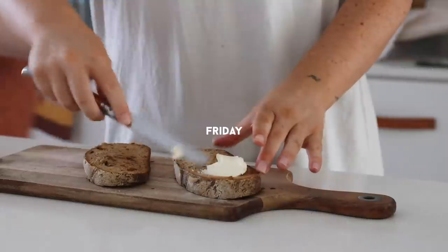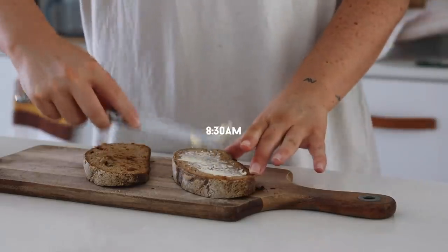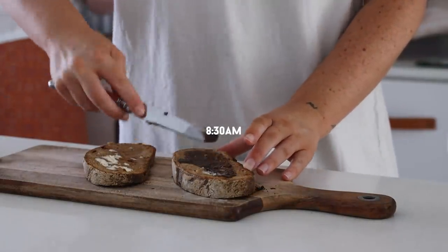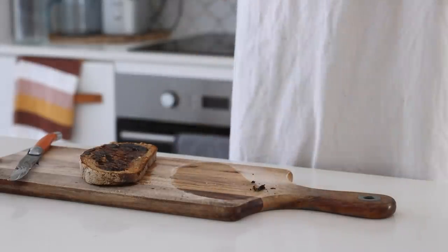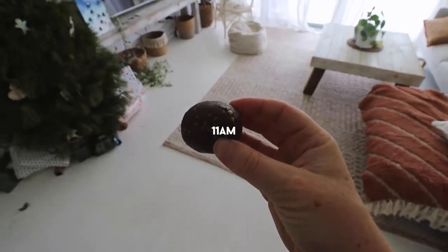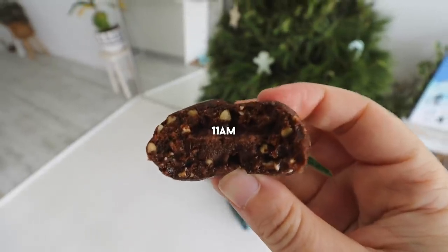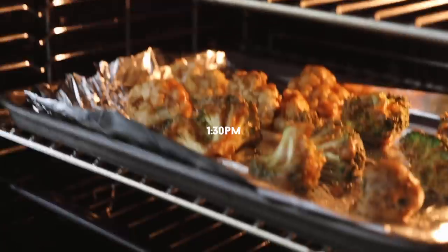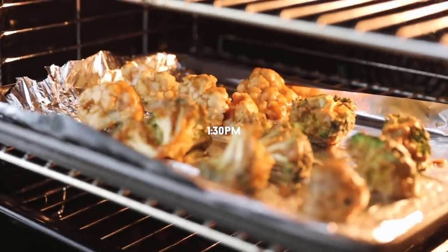Friday morning started simply with vegan butter and vegemite on sourdough toast, followed by one of my favorite chocolate hazelnut bliss balls — you should definitely try these if you can find them where you live.